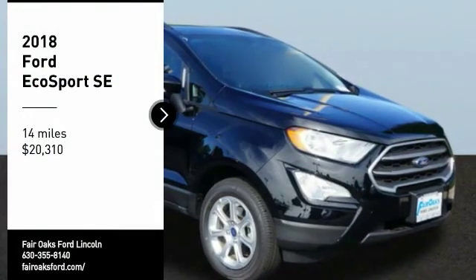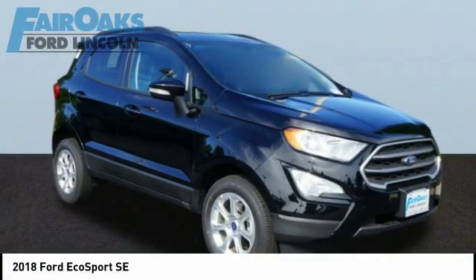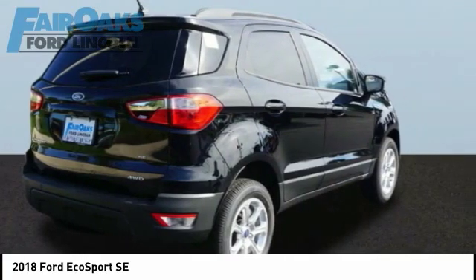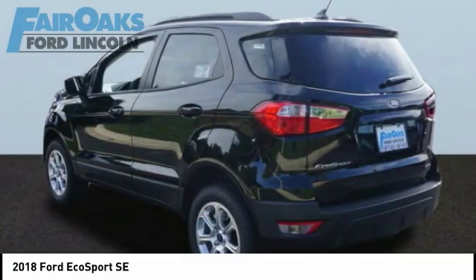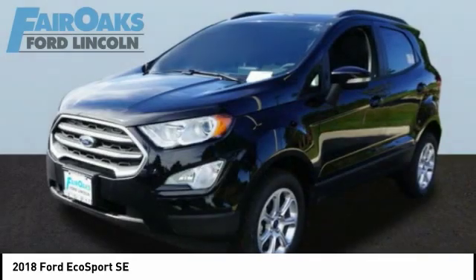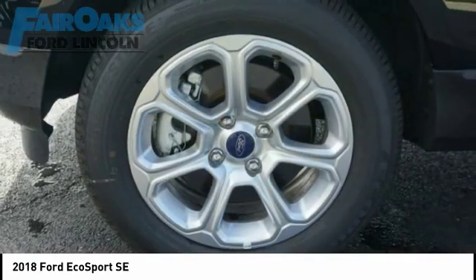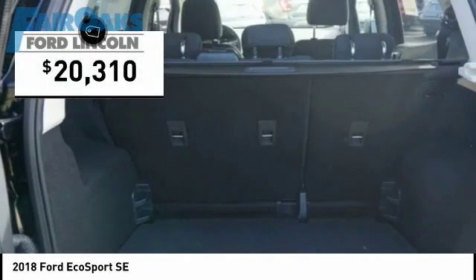We are pleased to show you the 2018 EcoSport. The Ford EcoSport has an upgraded interior that provides you all the features you could ever want. It also offers the functionality of an SUV, but in a size where you feel in control. And is priced below $25,000.